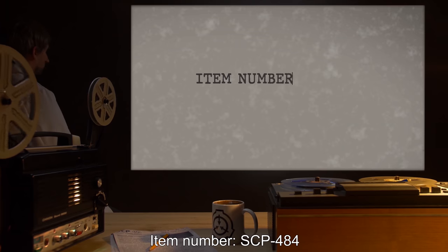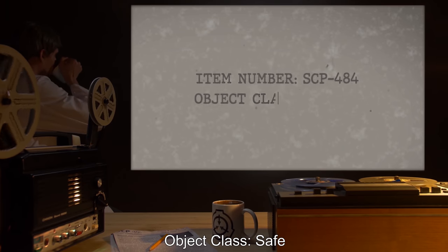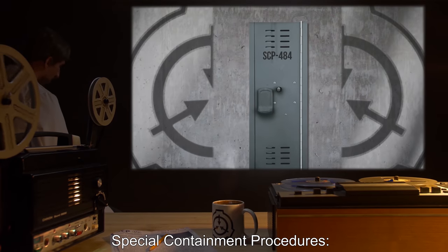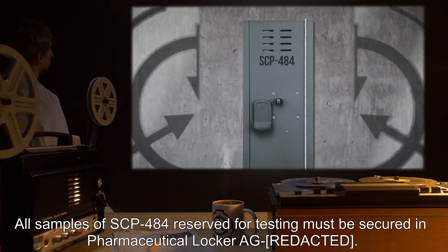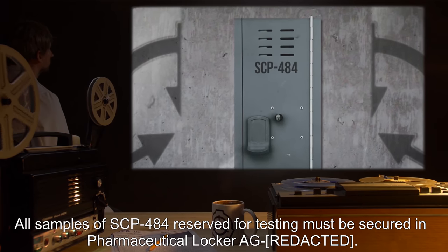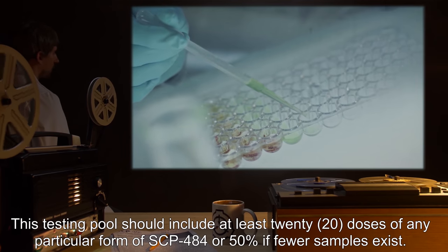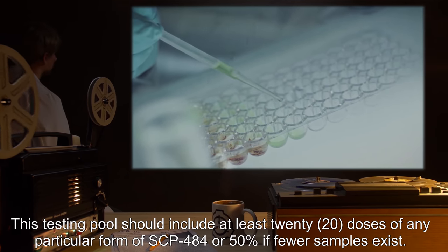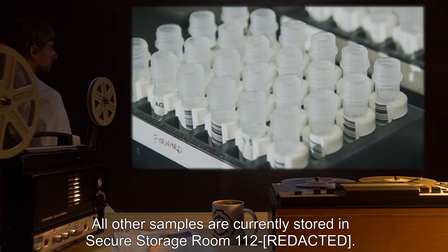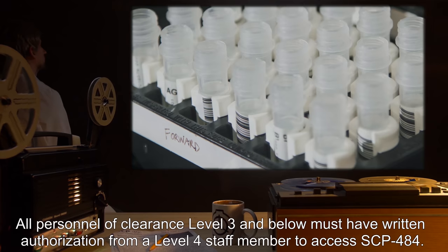Item number: SCP-484. Object class: Safe. Special containment procedures: All samples of SCP-484 reserved for testing must be secured in pharmaceutical locker AG. This testing pool should include at least 20 doses of any particular form of SCP-484, or 50 percent if fewer samples exist. All other samples are currently stored in secure storage room 112.